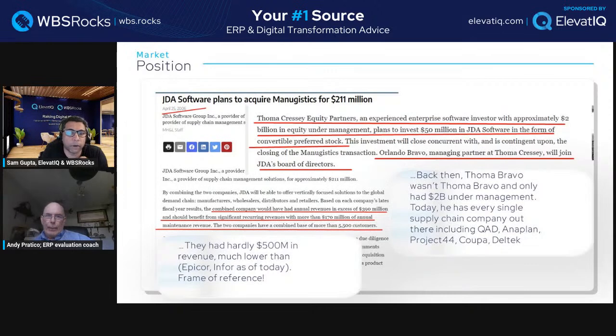JDA acquired Manugistics for about $200 million in 2006 — not a lot even then. At that time, Thoma Bravo (previously called Thoma Cressey Equity Partners — same founder) had approximately $2 billion in equity under management, which was small compared to where they are now. The combined company had about $390 million in revenue at that time. They've grown significantly since.